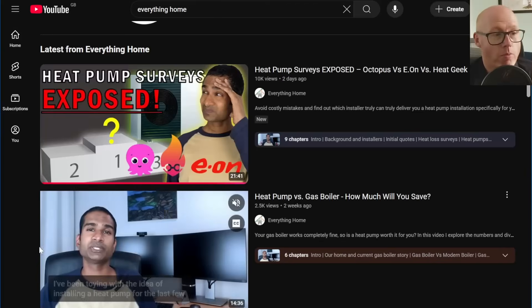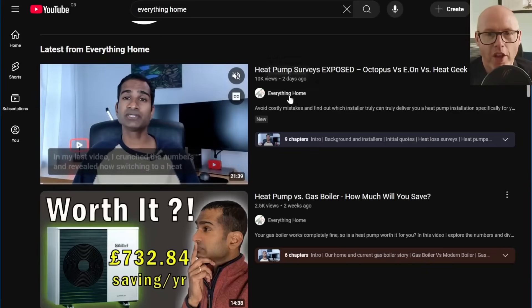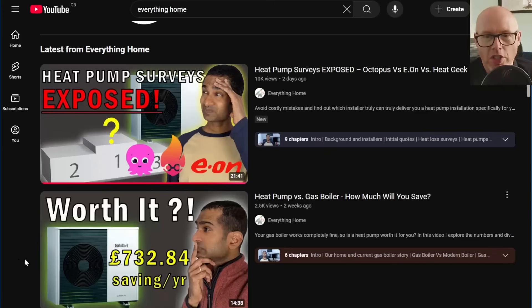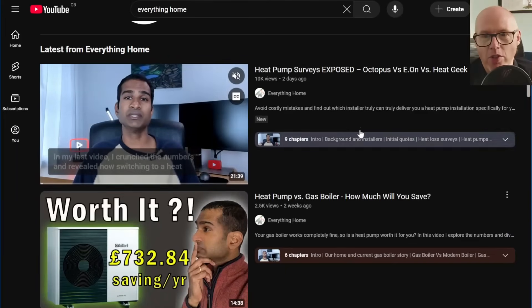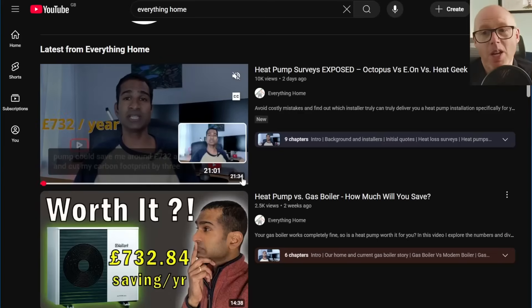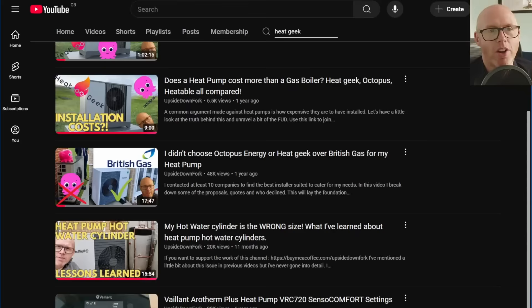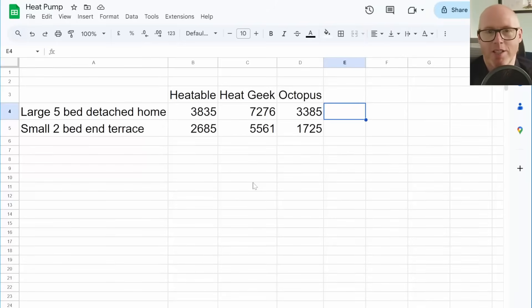My thought in revisiting this over a year on was spurred on by the Everything Home channel, where he's been researching about getting his own heat pump — this video is well worth a watch. I know it's 20 minutes and my audience tends to turn off at 10 minutes, but I think it's well worth watching to the end. You might be very surprised and you'll learn some stuff along the way. So that you don't have to go back and watch my video from over a year ago, I've summarised the results for you so you don't have to endure going back and watching year-old me.